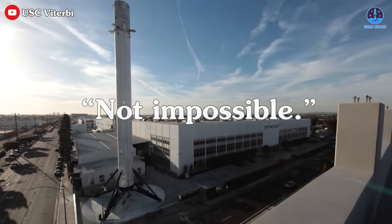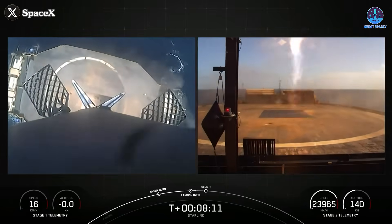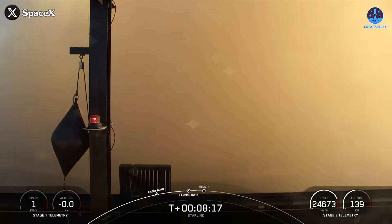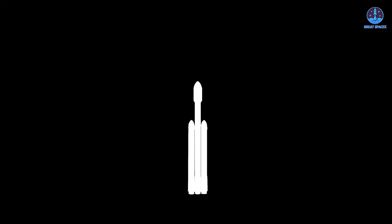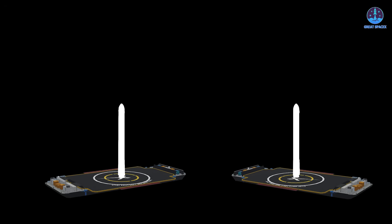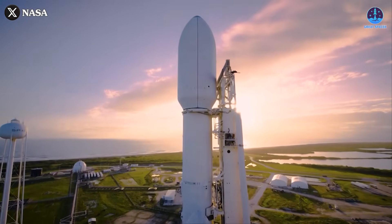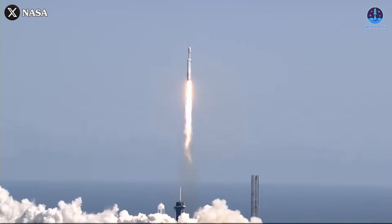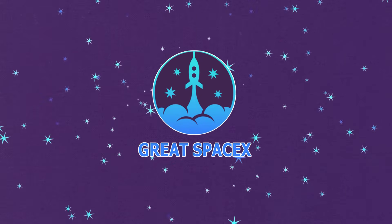Not impossible. That mindset has fueled SpaceX's groundbreaking innovations like landing a rocket booster on a drone ship. But so far, this method has only been used with Falcon 9, not Falcon Heavy. Now SpaceX is aiming even higher — landing two Falcon Heavy boosters on drone ships. It's an ambitious goal that could redefine what's possible in spaceflight. Let's dive into the answers in today's episode of Great SpaceX.